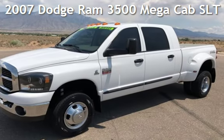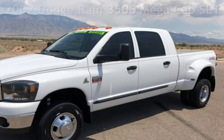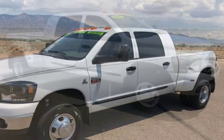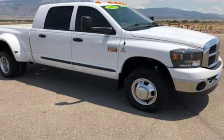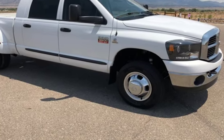Presenting a pre-owned 2007 Dodge Ram 3500 Megacab. This four-door truck has a six-cylinder, 6.7-liter i6 engine, with four-wheel drive, and a six-speed manual transmission.